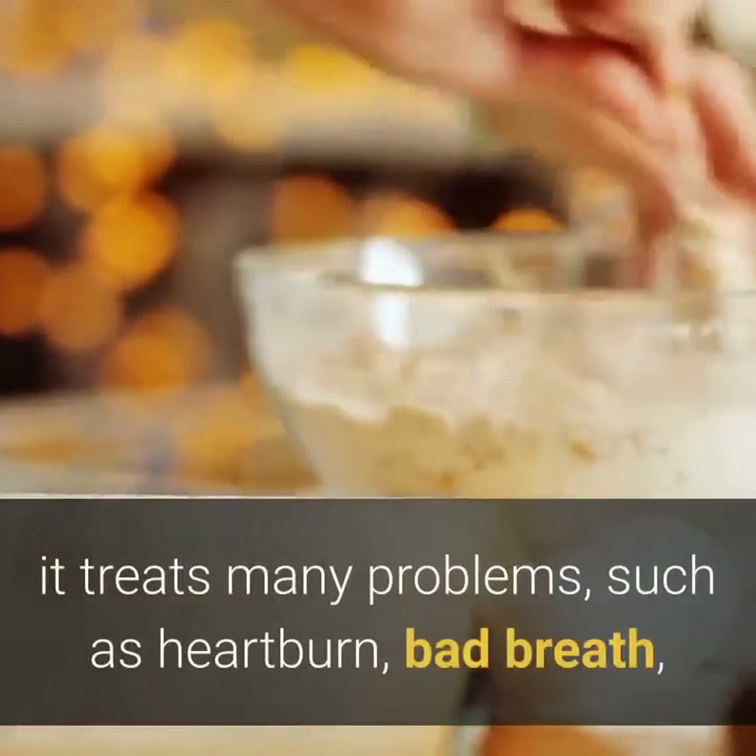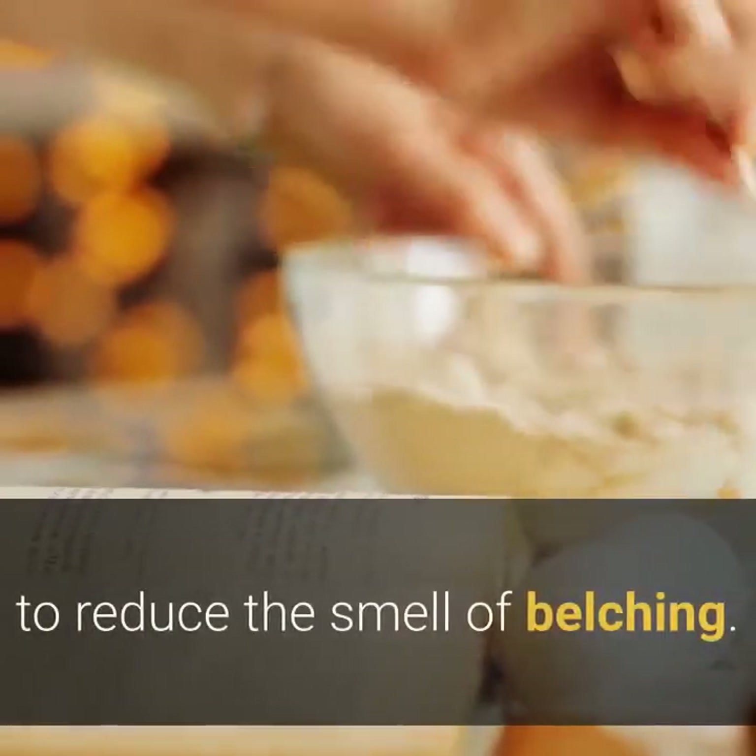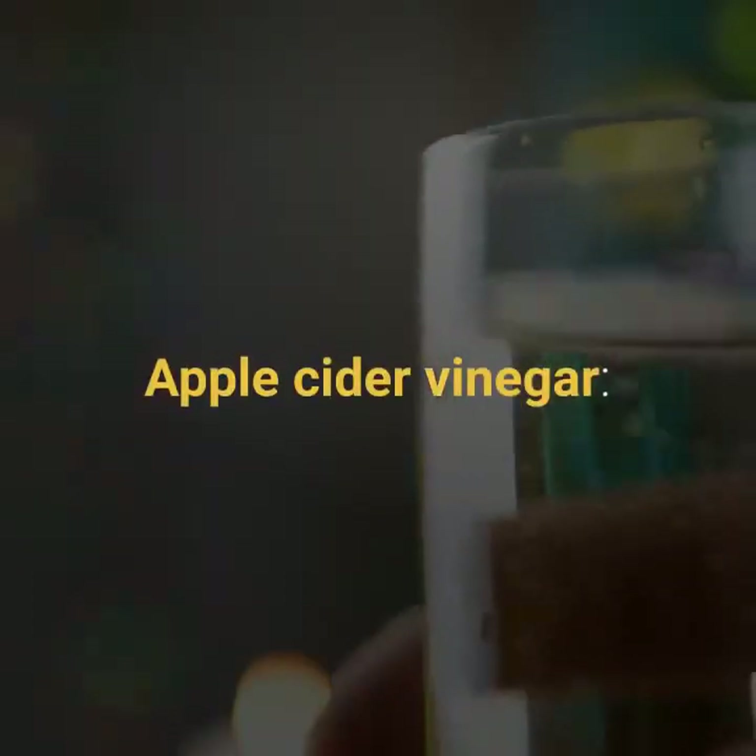Baking soda, made from sodium bicarbonate, treats many problems such as heartburn, bad breath, and mouth sores. A small spoonful of baking soda mixed in water can help reduce the smell of belching.